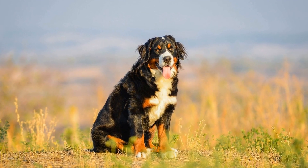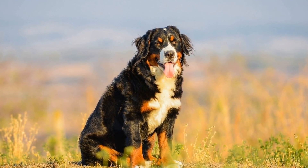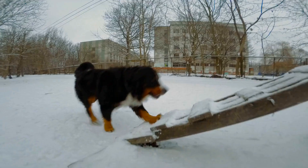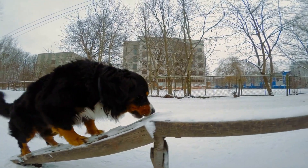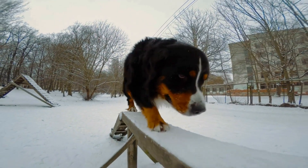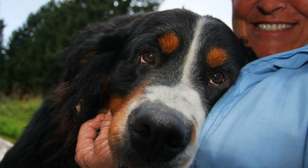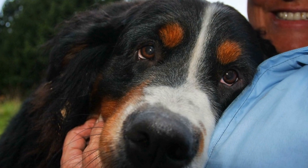However, it is important to introduce treadmill training gradually and with patience. Dogs need to feel comfortable with the treadmill and understand how it works before they can fully engage in the exercise. The training process should start with positive reinforcement techniques, such as treats and praise, to encourage the dog to step on the treadmill and walk slowly. As the dog becomes more familiar and confident, the speed can be gradually increased. It is essential to monitor the dog closely during the training sessions and make sure they do not get tired or overwhelmed.